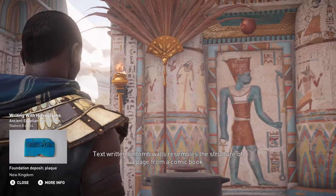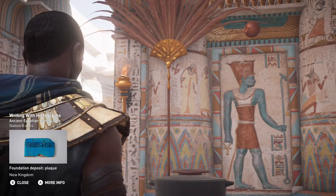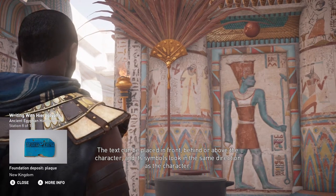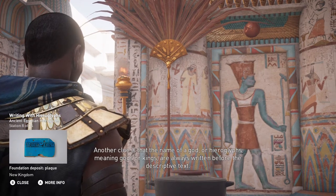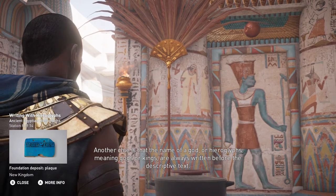Text written on tomb walls resembles the structure of a page from a comic book. The text can be placed in front, behind, or above the character, and its symbols look in the same direction as the character. Another clue is that the name of a god or hieroglyphs meaning gods or kings are always written before the descriptive text.